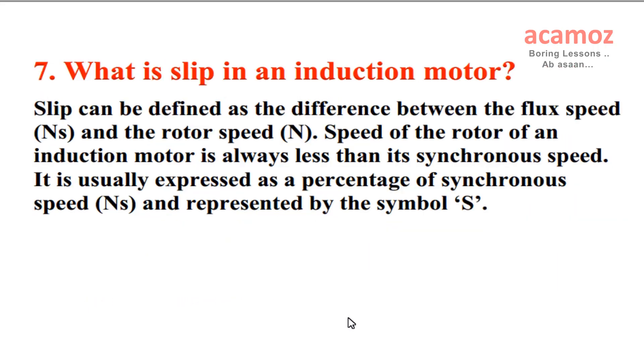What is slip in an induction motor? Slip can be defined as the difference between the flux speed Ns and the rotor speed N. Speed of the rotor of an induction motor is always less than its synchronous speed. It is usually expressed as a percentage of synchronous speed Ns and represented by the symbol S.